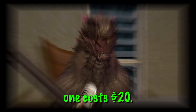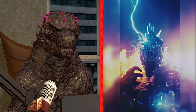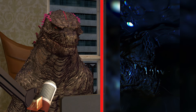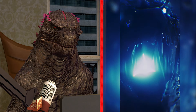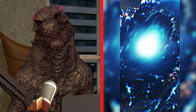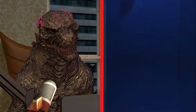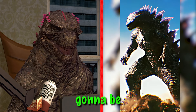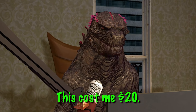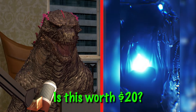Now we're getting up there because this one costs twenty dollars. Let's see if it's worth it. The production is way better off the bat. To be honest guys, I don't think this is it — this cost me twenty dollars and I want a refund. Let me know in the comments what you guys think — is this worth twenty dollars?